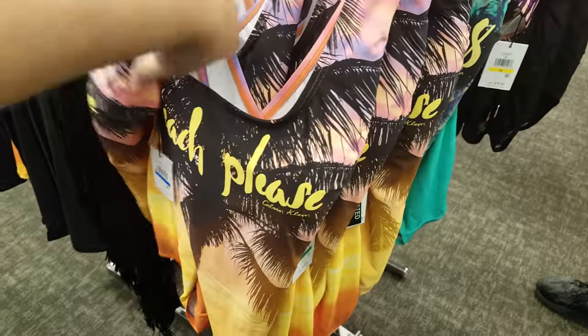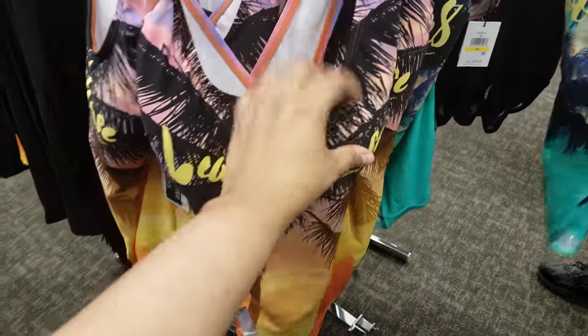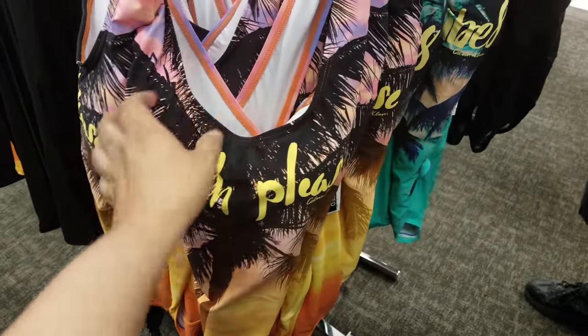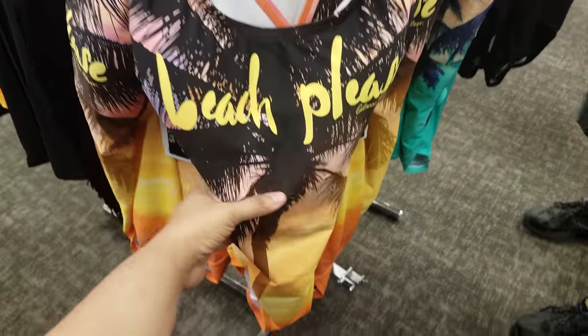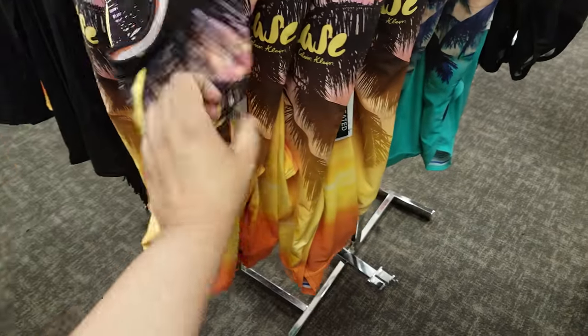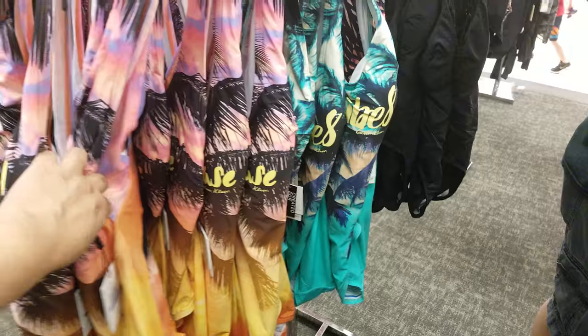Here is another one that says 'Beach, Please.' And it does have padding in it — a little bit of padding, not too much. I know Target swimwear had a lot of padding; it was like crazy padding. But this is like your very simple padding — I think the perfect type. This is going to be $89.